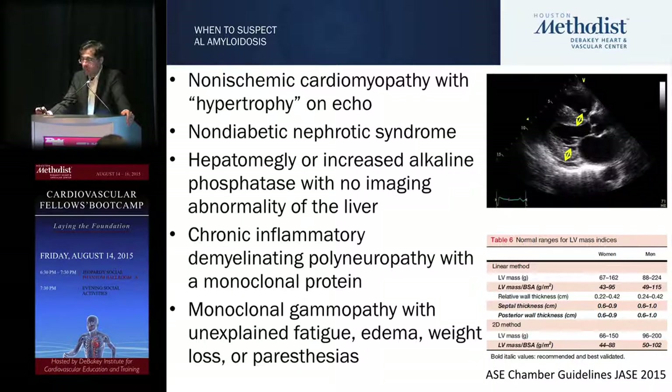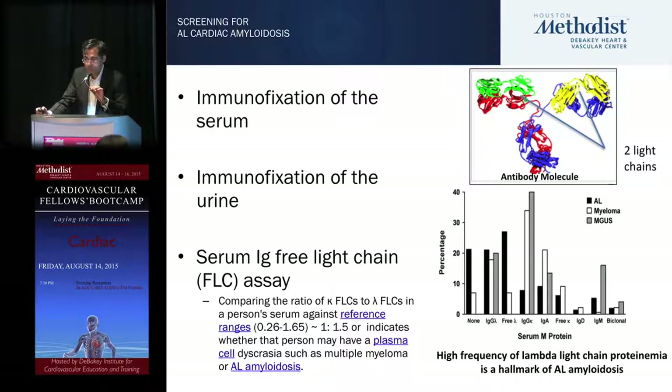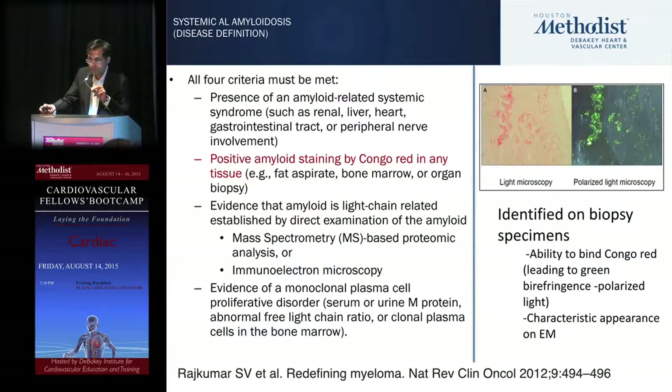When to suspect amyloid: for AL, patients with echo hypertrophy greater than 1.2 cm in the septal and/or posterior wall unexplained by hypertension, nephrotic syndrome, hepatomegaly, or signs of monoclonal gammopathy. The lambda light chain protein is a hallmark of AL amyloidosis; the involved-to-uninvolved free light chain ratio will be very high. While influenced by renal failure, the free light chain test is your first step.